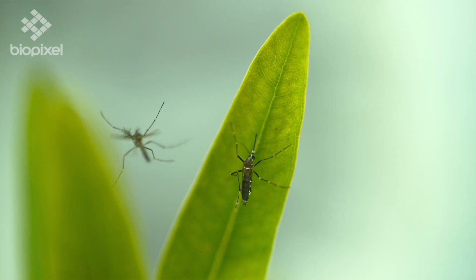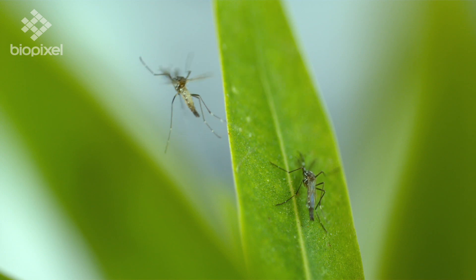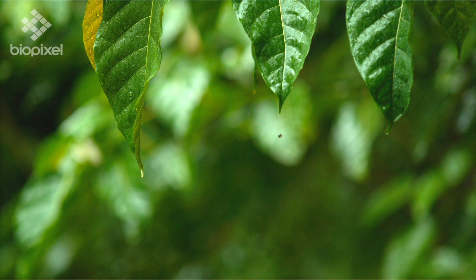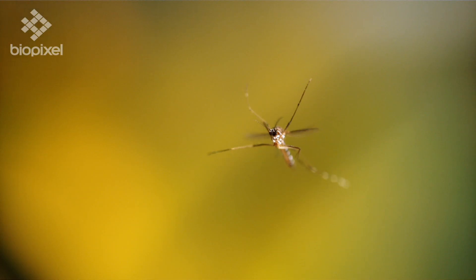While it doesn't look like it, mosquitoes are actually excellent flyers even in bad weather. The average raindrop is 50 times heavier than the average mosquito, and yet they buzz around in the rain with no problems.